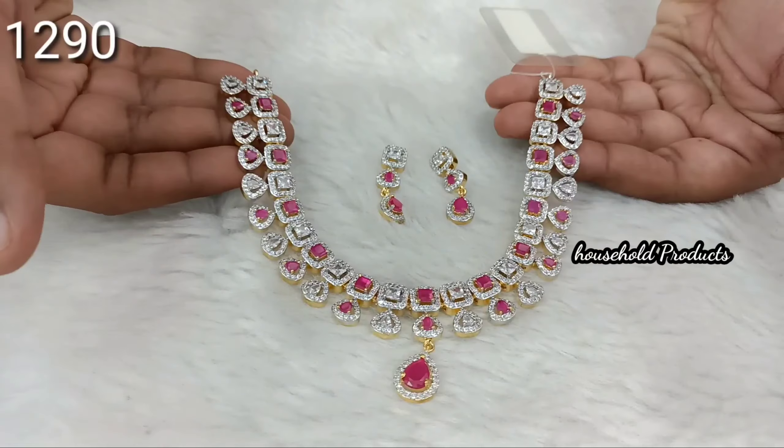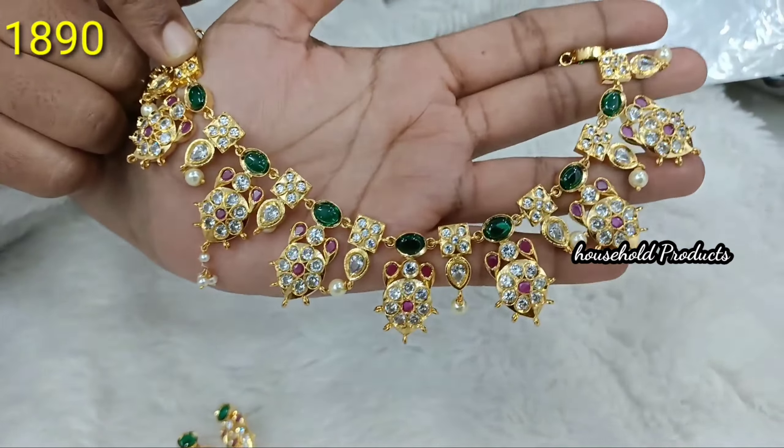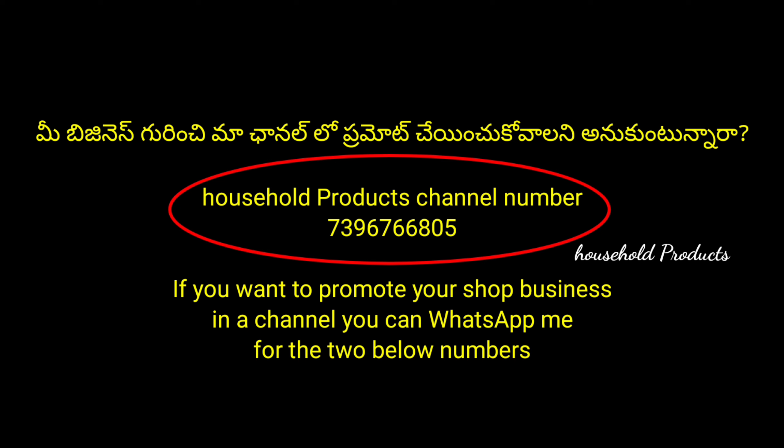Complete details are in the description. Please note there is no cash on delivery. You can see the full details explained in the description. Let's check the video.